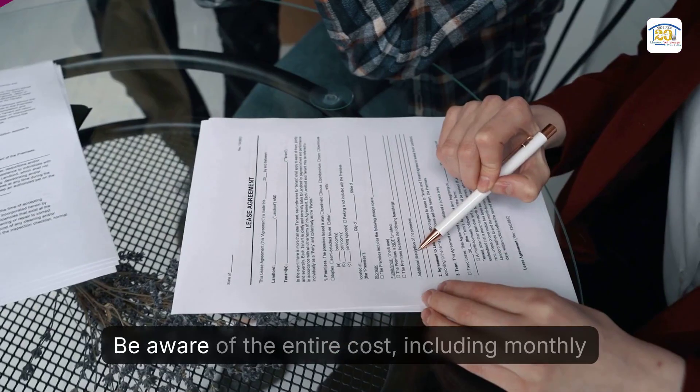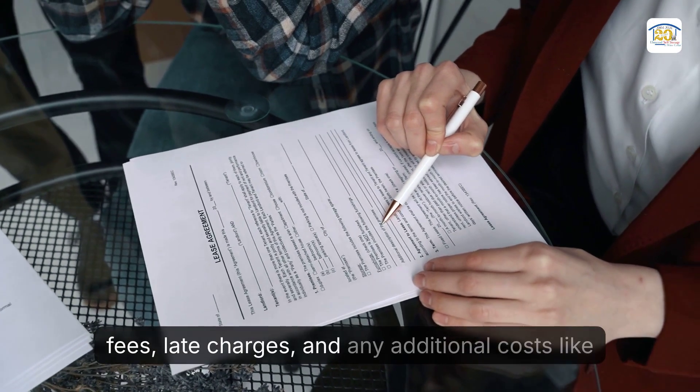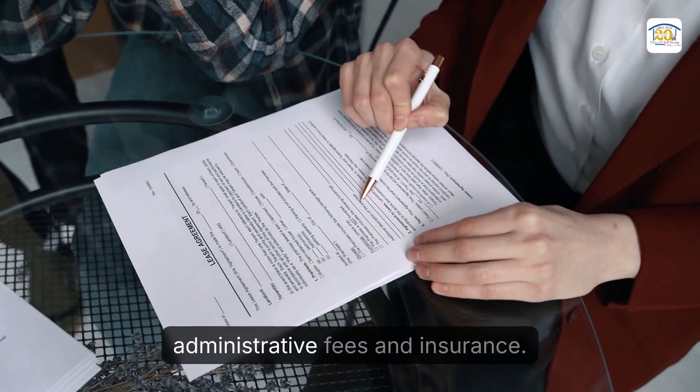Pricing and fees: be aware of the entire cost, including monthly fees, late charges, and any additional costs like administrative fees and insurance.